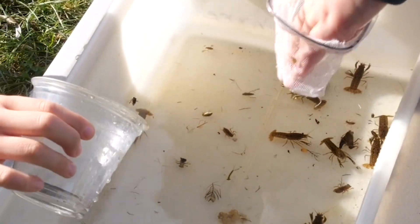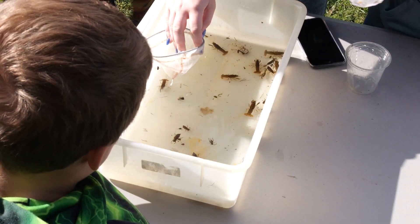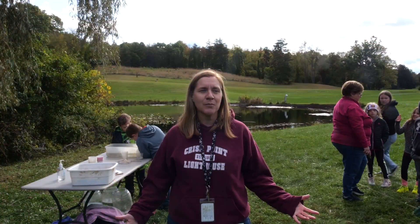We have damselflies and dragonfly larvae, crayfish and snails, and even a leech today. So each day is a new day depending on what we find.